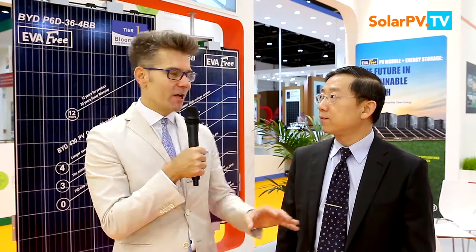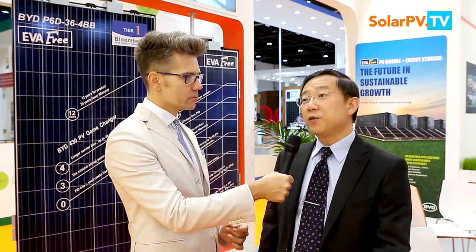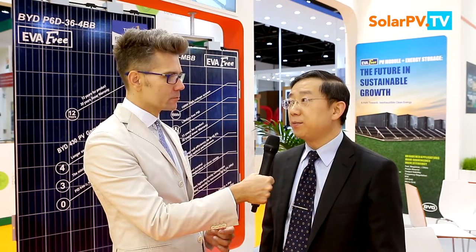BYD also has a strategy to localize production — not only for solar but also for electric vehicles and electric buses, like in the United States and Brazil. Do you have localization plans here in the Middle East, maybe in Africa? Actually, BYD cars are already present in Egypt and Saudi Arabia. Putting manufacturing here is definitely not a problem, because we want to contribute to the local society by supporting regional market demand.